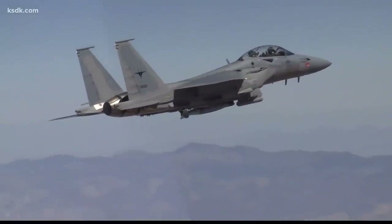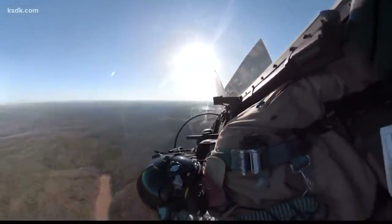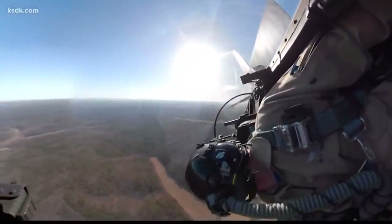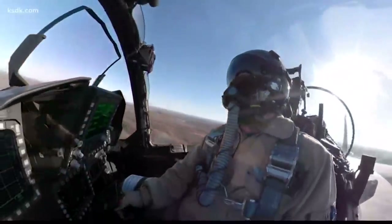And it's fast, flying two and a half times the speed of sound. Having that speed is fun and it's a great capability. But what it really does is it provides the warfighter an ability to give kinematics to the weapons on the platform.